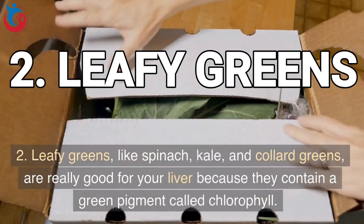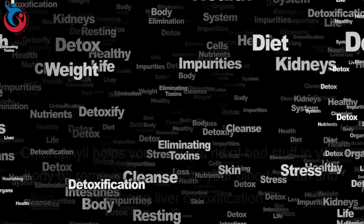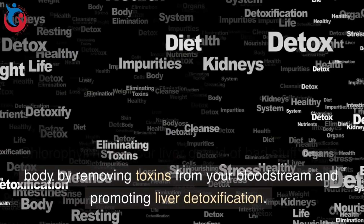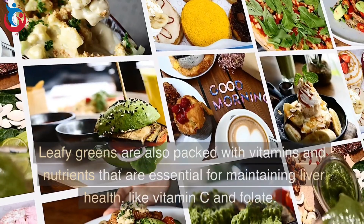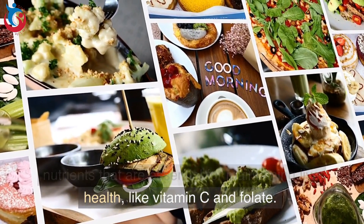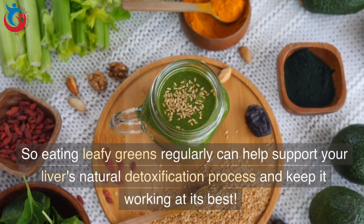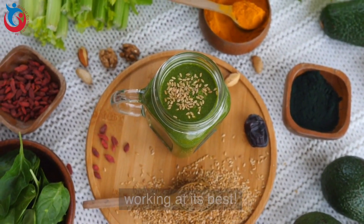2. Leafy greens, like spinach, kale, and collard greens, are really good for your liver because they contain a green pigment called chlorophyll. Chlorophyll helps your liver get rid of bad stuff in your body by removing toxins from your bloodstream and promoting liver detoxification. Leafy greens are also packed with vitamins and nutrients essential for maintaining liver health, like vitamin C and folate. Eating leafy greens regularly can help support your liver's natural detoxification process and keep it working at its best.